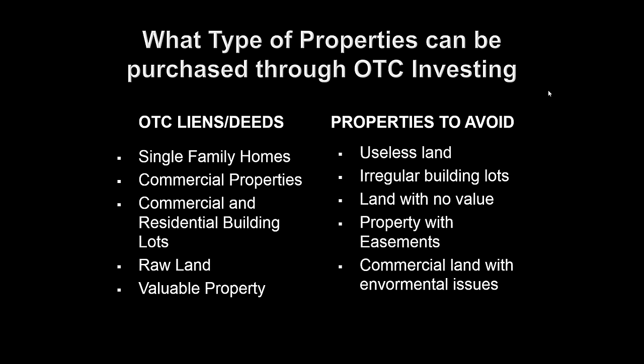Properties to avoid include irregular building lots, land with little to no value, properties with easements, and commercial land with environmental issues — which is very rare. If you avoid these types of properties, you're really going to have a 99.9% success rate in investing in tax certificates to either make an interest rate return or, if possible, acquire a great property at a small fraction of its value.